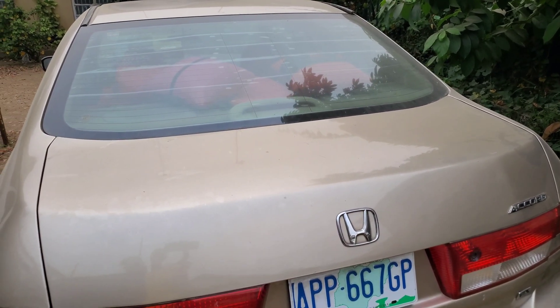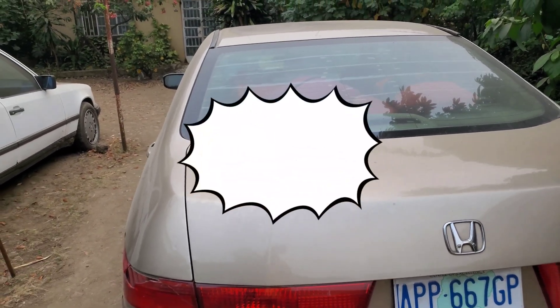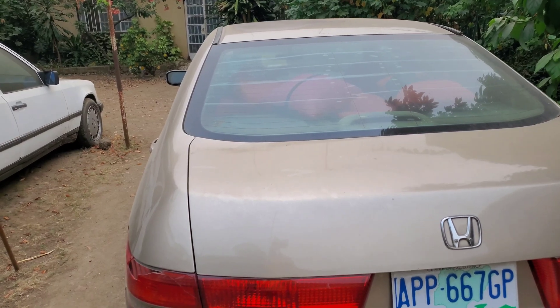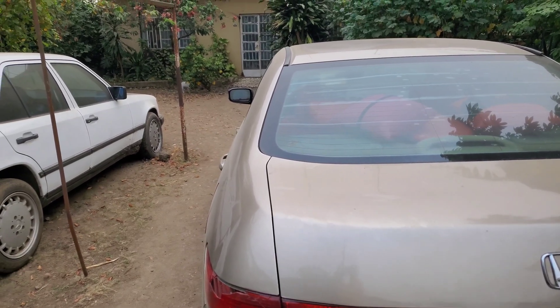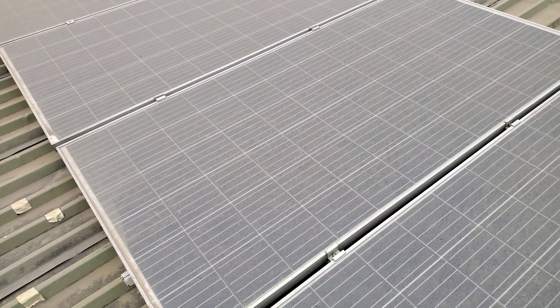I'm going to go upstairs, climb on the roof, and show you what it looks like and what's involved in doing maintenance. Maybe I'll show you the difference — I'll do one string and show you the difference between that string and this one to see if cleaning makes a difference.